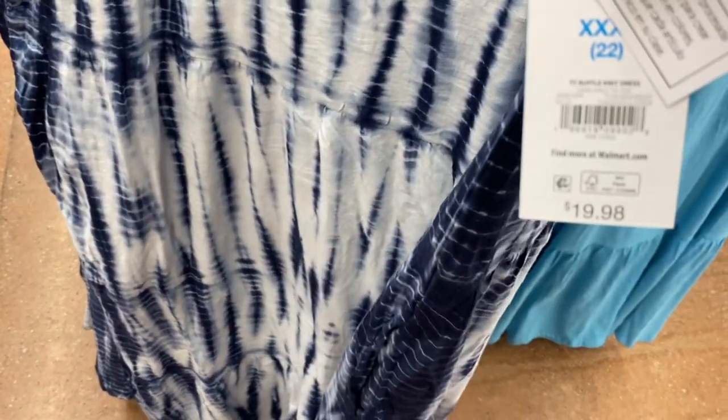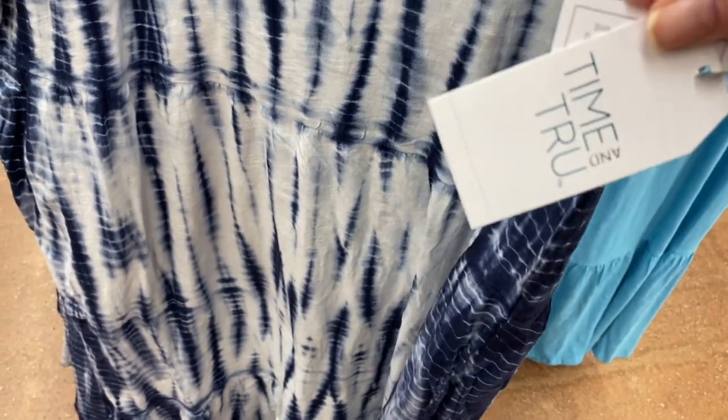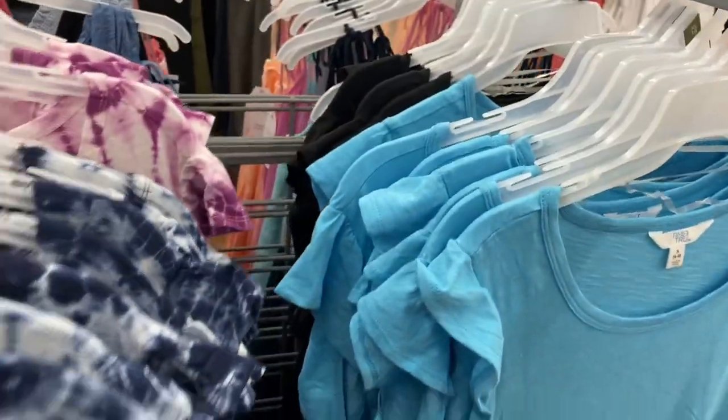These are ruffle knit dresses for $19.98 from Time and True. I love the tiers at the bottom, and halfway through at the torso it does flutter. The sleeves flutter too, and you can get this one in blue — they also have it in black back there.